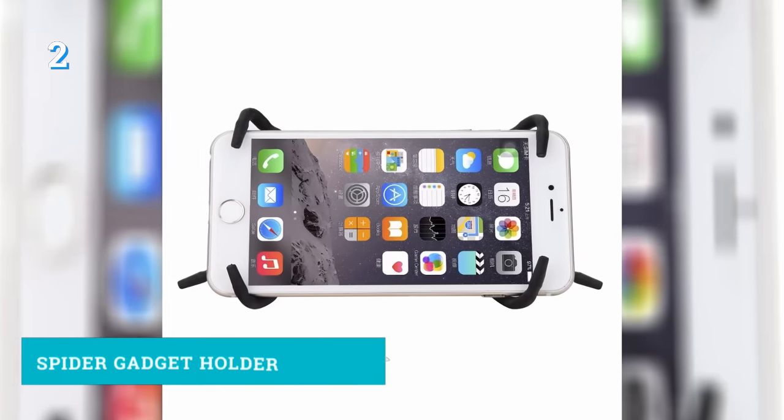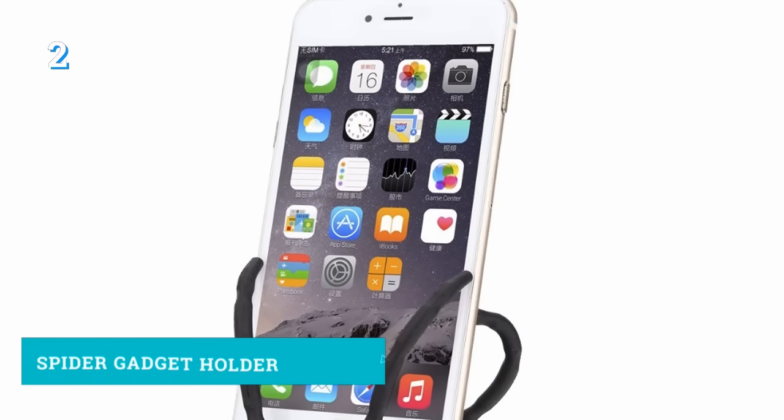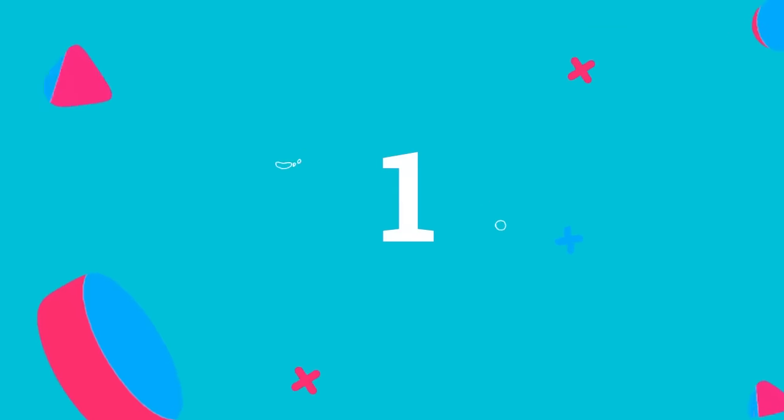Number 2: A bendable smartphone or tablet stand. It is a pretty cool item for what it's worth, and it has a variety of uses and functions. Its legs are capable of handling even a heavier gadget.